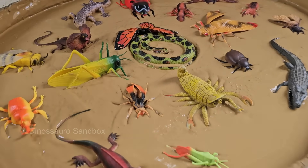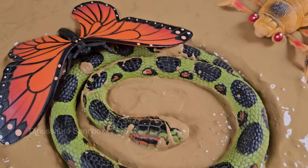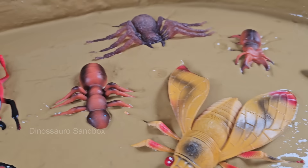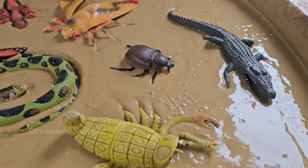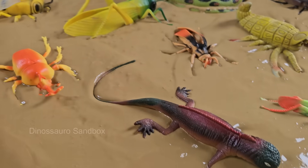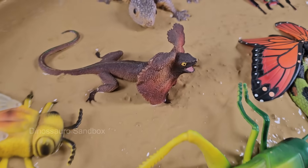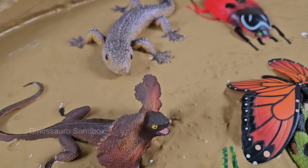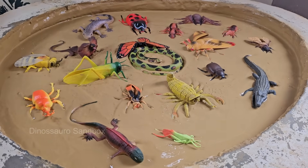The muddy sandbox isn't just a place for digging and building — it's a bustling microcosm of life. Beneath the damp soil and squishy puddles, tiny creatures like ants, beetles, and worms go about their daily routines, tunneling through the earth and scavenging for food. Meanwhile, curious lizards dart between patches of sunlight, hunting for unsuspecting insects. This miniature ecosystem is full of surprises, where every scoop of mud reveals a hidden drama of survival.